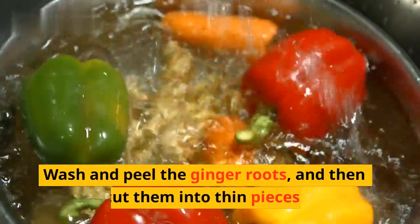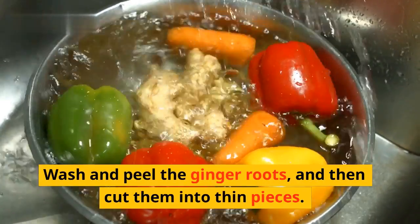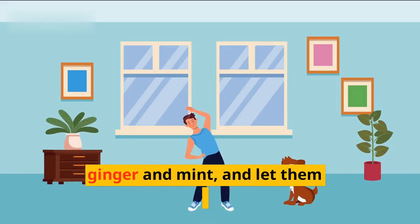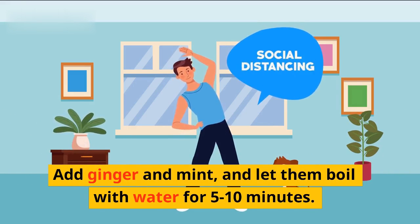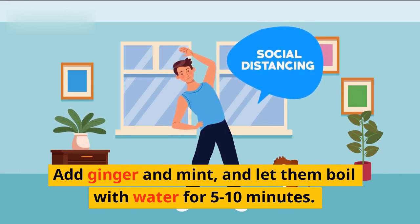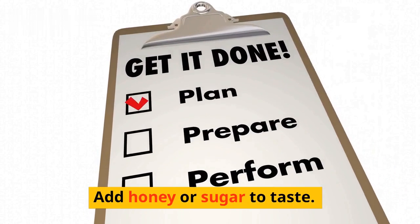Wash and peel the ginger roots, then cut them into thin pieces. Boil the water well, add ginger and mint, and let them boil with the water for 5 to 10 minutes. Add honey or sugar to taste.